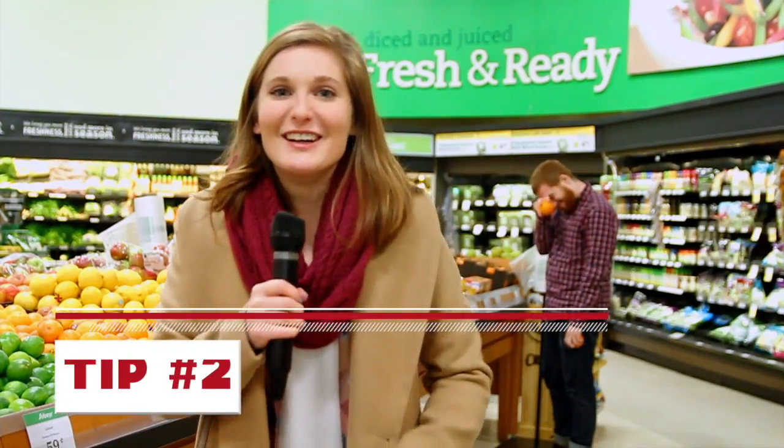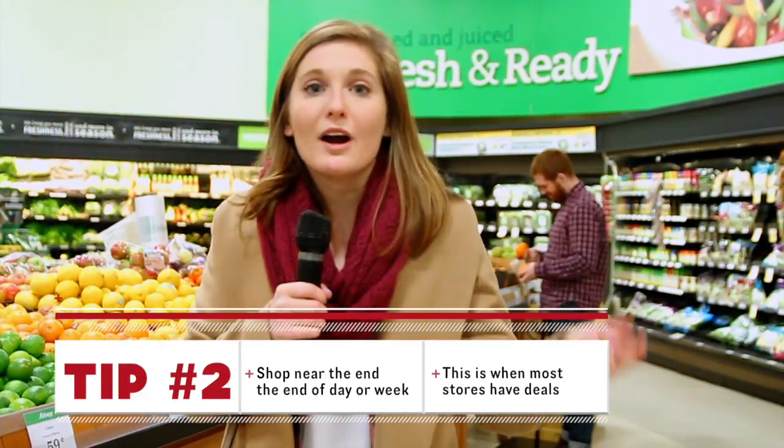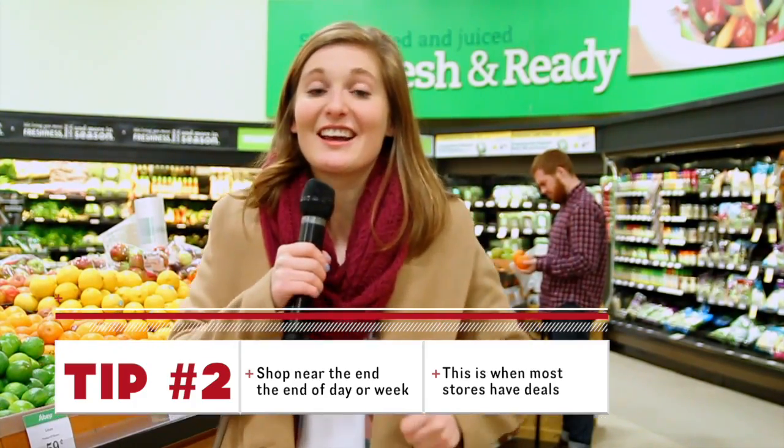Tip number two: get to know your local grocery store. A lot of grocery stores try to get rid of older products, so shopping towards the end of the week or the end of the day increases your chances of getting a great deal.